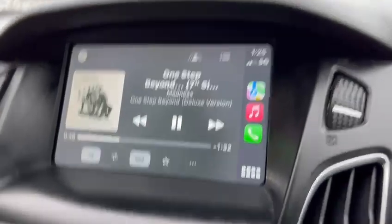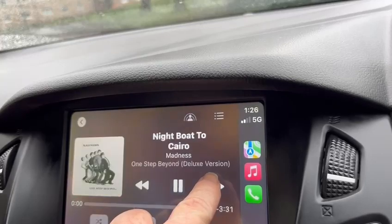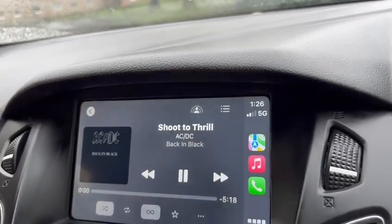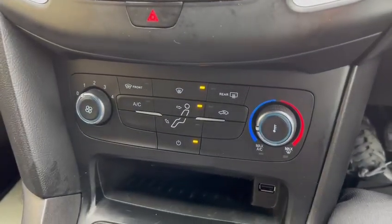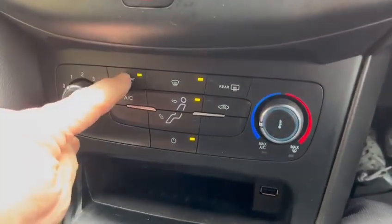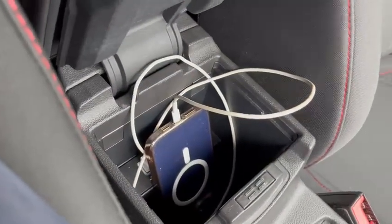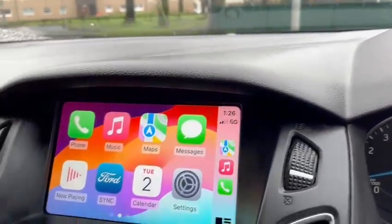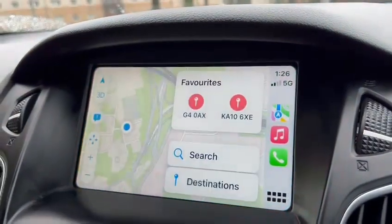This vehicle also has Apple CarPlay — it's all touch screen. Air conditioning and heating controls further down. The car has a front heated windscreen as well. Six speed manual box, storage and connection points for the phone there for Apple CarPlay. Apple CarPlay is a great feature within the vehicle, nice on-screen display, and we have the full maps as well.